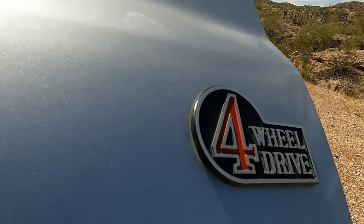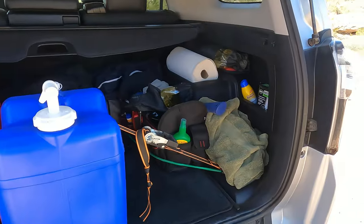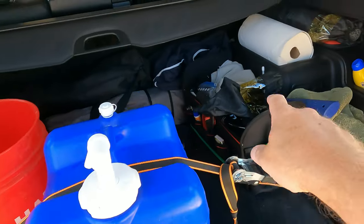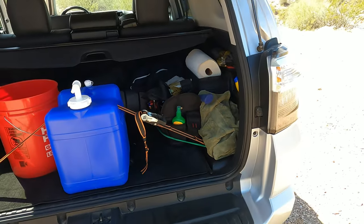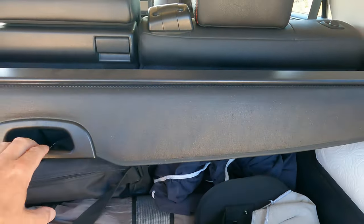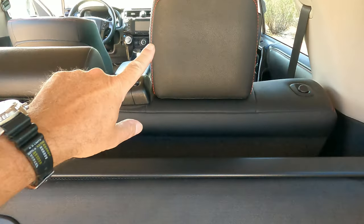There's plenty of room for storage — I even have a water filtration system, all my cold weather gear tucked in there, all kinds of really neat places and a lot of room to carry cargo. I've got this cargo cover for concealment, though that didn't come with the model — I had to purchase it separately.